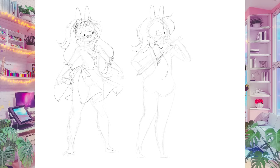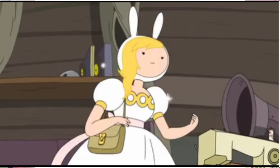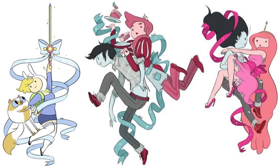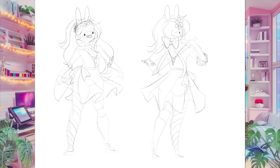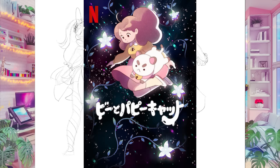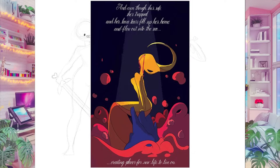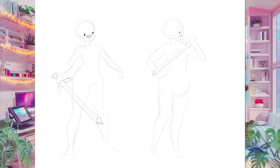I also incorporated a lot of ribbons and flowers into the dress as a reference to the dress she wore in the original Fiona and Cake episode and Natasha Allegri, who was one of the artists on Adventure Time and the creator of Fiona and Cake. She would always incorporate a lot of flowing ribbons and flowers in her art, especially when she drew Fiona. Natasha also went on to create her own show, Bee and Puppycat, another show I'm obsessed with. Natasha is such a major inspiration of mine growing up and you could always tell when she had worked on an episode because everyone would look especially slay.